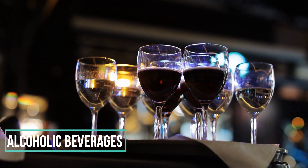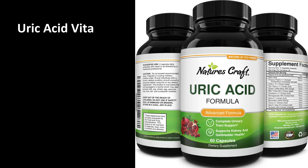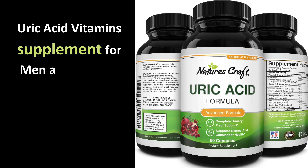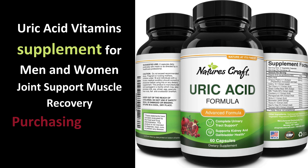The best medicine we recommend is a uric acid vitamin supplement for men and women — an herbal full-body cleanse, joint, sports, muscle recovery, and kidney support supplement. You can buy this supplement through the link provided in the description.